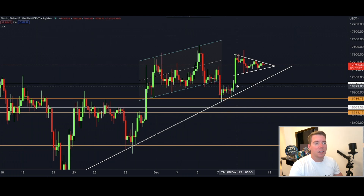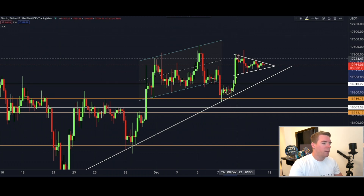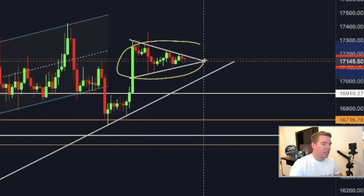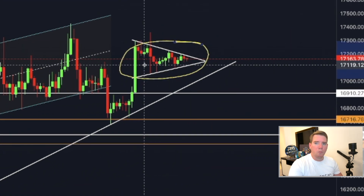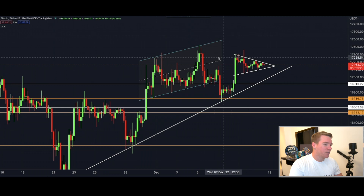There could still be a possibility that we break this at a later stage. Afterwards we saw this pump to the upside, and I believe this whole pump is a massive bull trap — exactly as the title of this video is saying. So why do I believe that this is a bull trap?